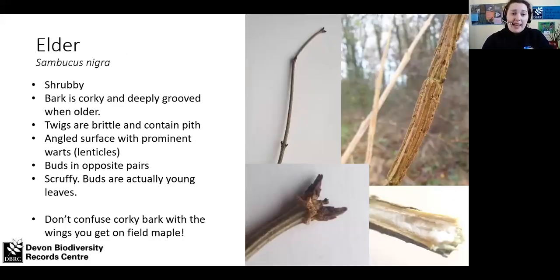Elder is again quite shrubby. When older, the bark develops corkiness — those corky wings which you also get on field maple and elm, so be aware it occurs on more than one species. The twigs are quite brittle and contain a soft pithy interior that's really light — an elder twig weighs almost nothing. The surface is grooved and angled with prominent lenticels. The buds are in opposite pairs and are quite scruffy — not nice and neat — because rather than having leaf scales, these are young leaves that slowly get bigger and come out, which is why they look so scruffy.